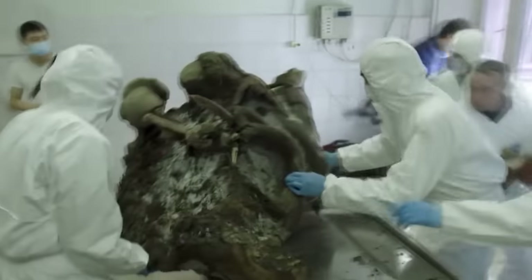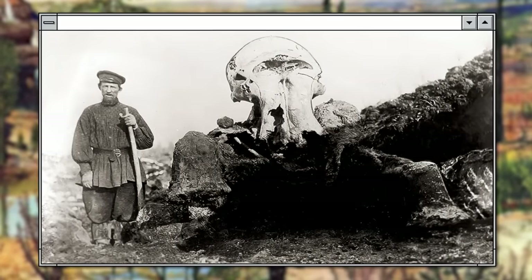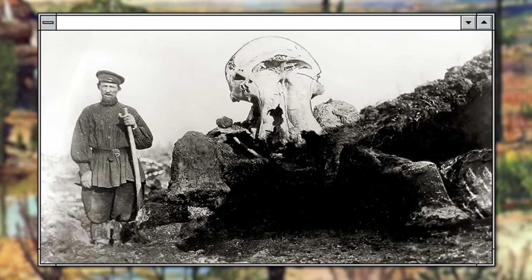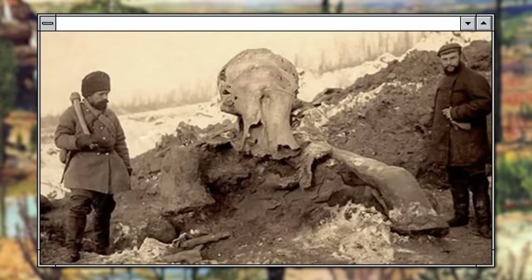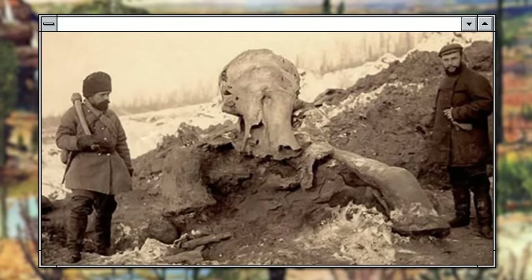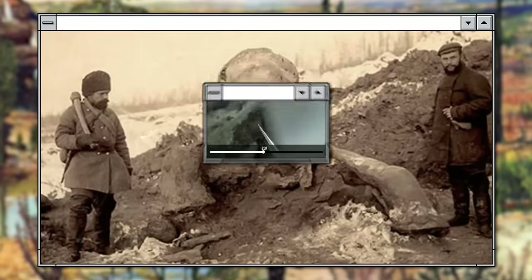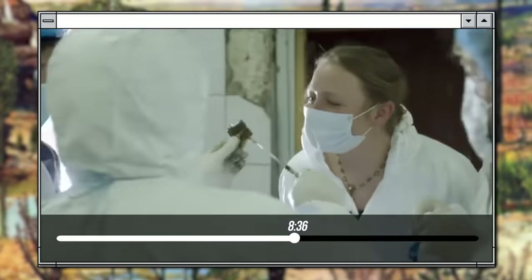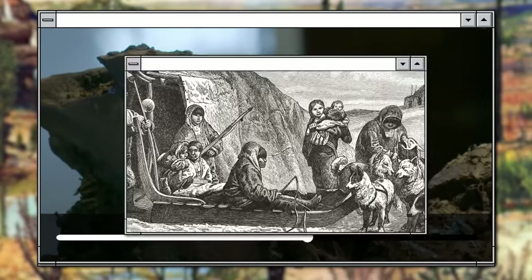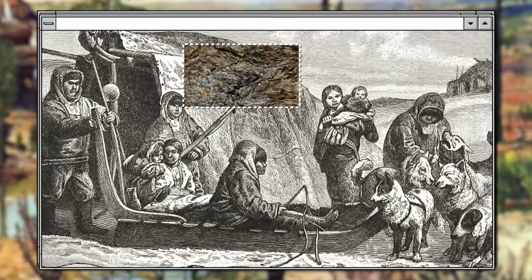In 1901, an expedition on the Beresovka River in Siberia discovered the remains of a male mammoth preserved so perfectly that it still had grass in its mouth. The bones and skin were put on public display in St. Petersburg, and its meat was served at a so-called mammoth banquet. It's said that mammoth steaks were especially good and the meat was not much tougher than the usual sirloin. Though, there are accounts from 18th and 19th century Siberian explorers writing that locals sometimes fed mammoth meat to their dogs.